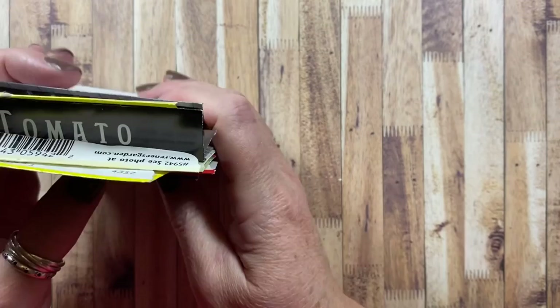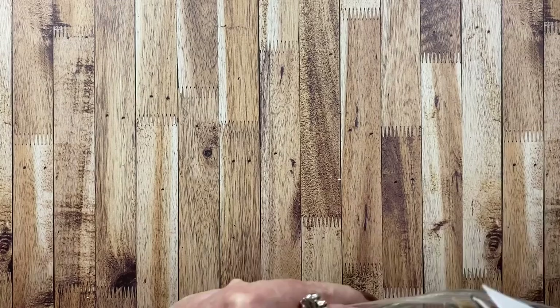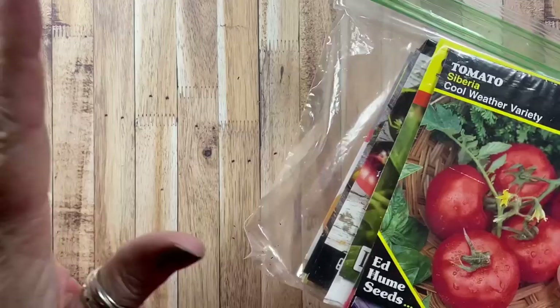Last year was really about figuring out what grew well here and what we liked. While a lot of the tomatoes did really, really well, there are a few we won't be growing again — which is good to know. In total last year I grew 20 different varieties of tomatoes. A few like the Sun Gold I picked up as starts at the store, but everything else we started from seed.